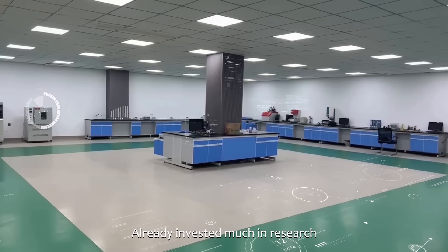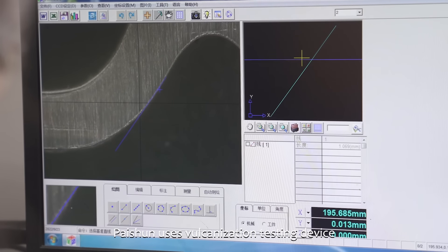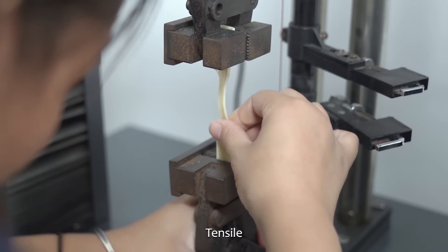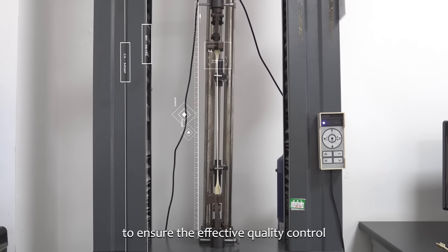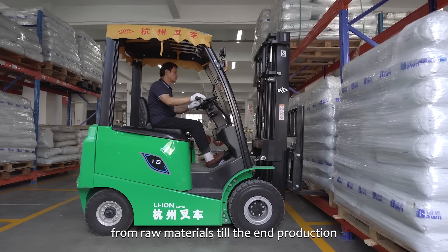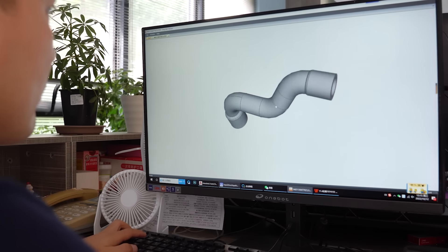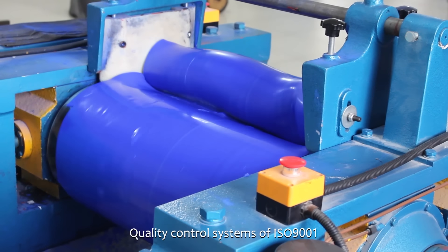Already invested much in research and laboratory equipment, Paishun uses vulcanization testing devices, age testing chests, tensile pressure, and abrasion testing machines to ensure effective quality control from raw materials to the end production. A service of customizing the product is still available.